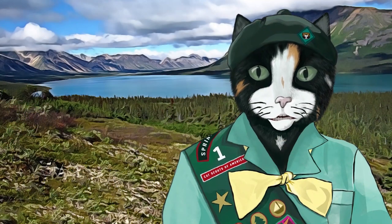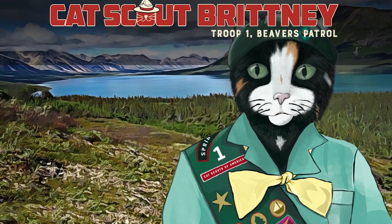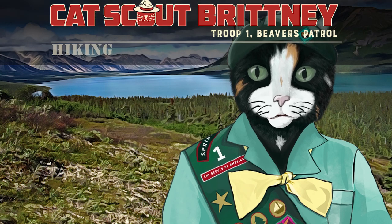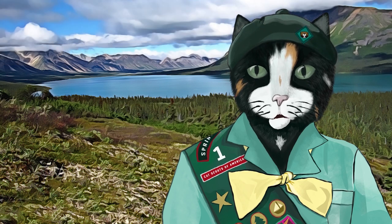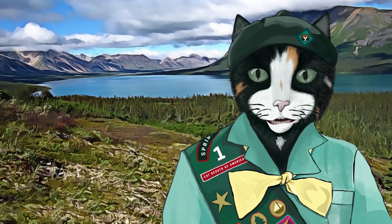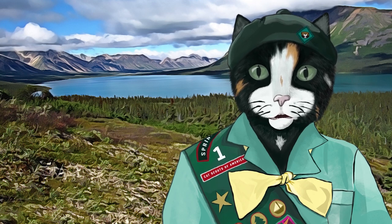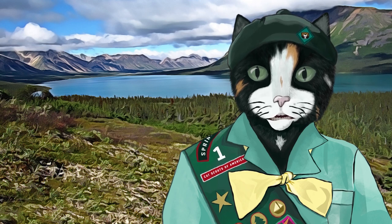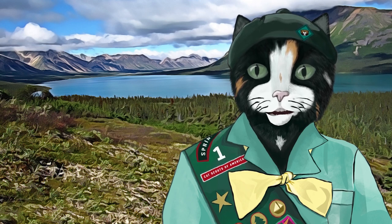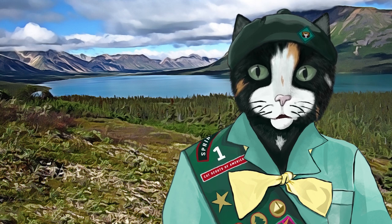Hello, Cat Scouts! I'm Brittany, Troop 1 Beavers Patrol. Today's Merit Badge training topic is Hiking. You're in for a swell time, whether you're a brand new Cat Scout getting ready for your very first hike, or a hike master leading the patrol on its first 10-miler. But before you buckle up your hiking boots and hit the trail, you must be ready, know how to prepare, and how to conduct yourself when you're out there in the wild.